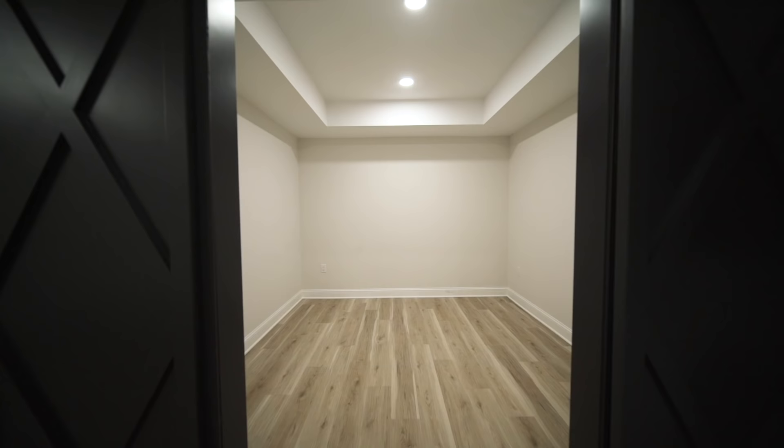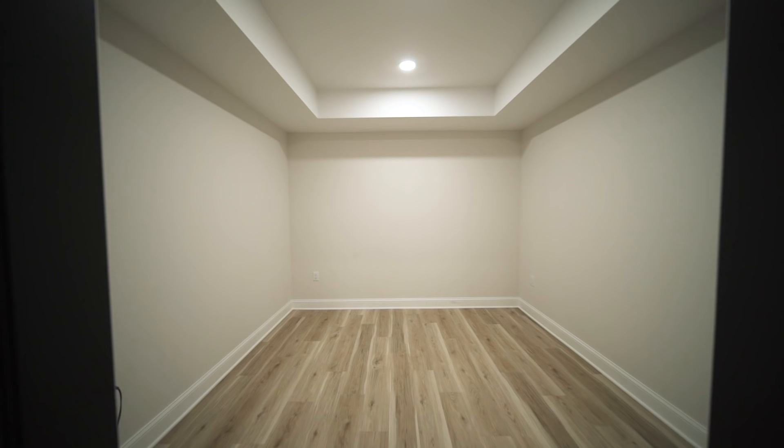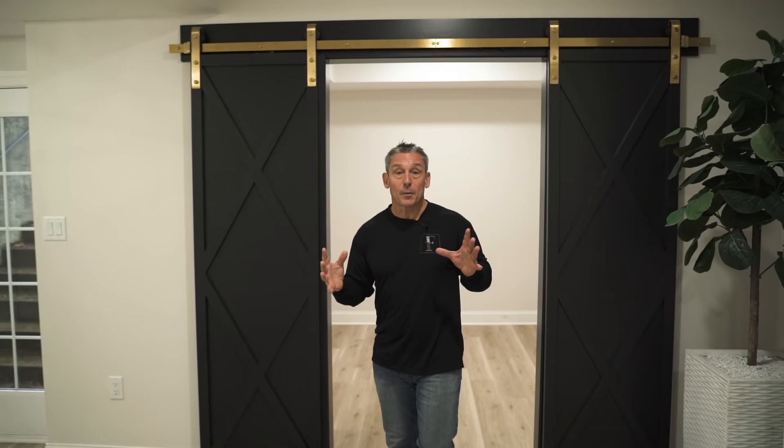This is a very big basement. Right over here we have a room — the homeowner was unbelievable, she had a vision of what she wanted. I thought it was a little radical at first: black doors and gold trim, but it turned out fantastic. She definitely has style and knows what she's talking about. This is actually going to be a Peloton room inside these barn doors. It's obviously not set up yet, but we created a tray ceiling in here as well.